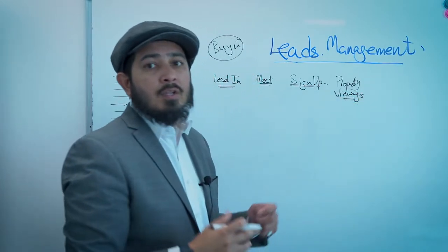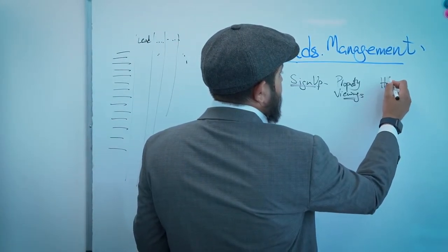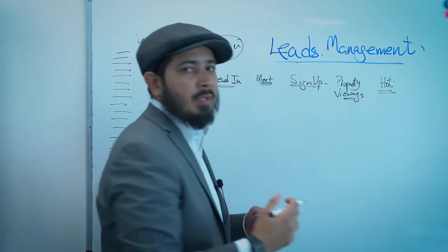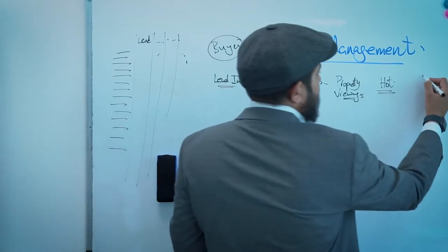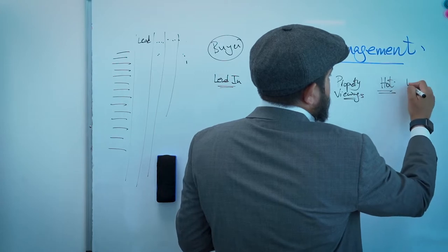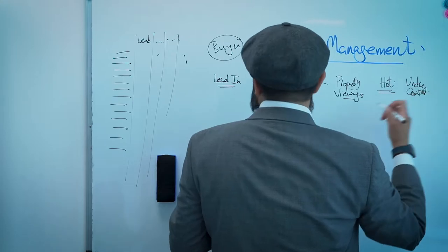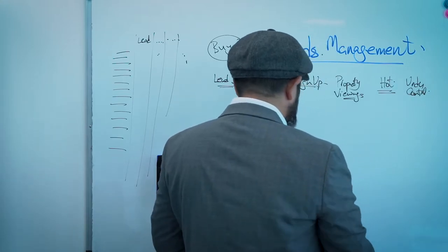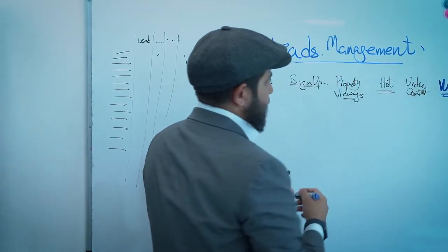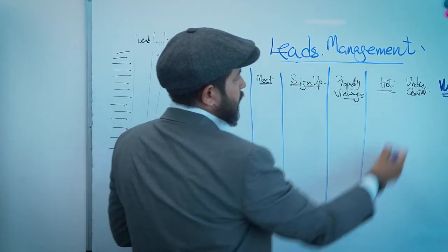After signing them, you start doing property viewings, looking at what's hot and what's not. At some stage you'll start feeling the customer is really hot and ready to close, so you move them to 'hot.' Then last but not least, you go under contract — and that's where you win the customer. This is essentially the journey your customer should have in your pipeline.